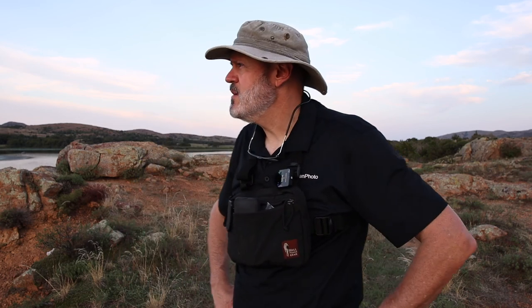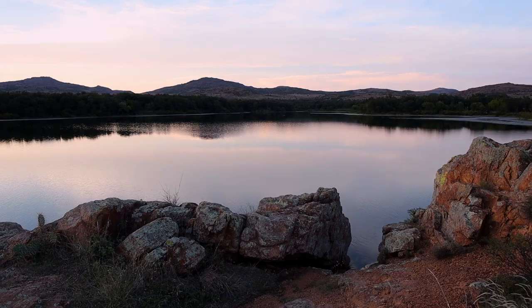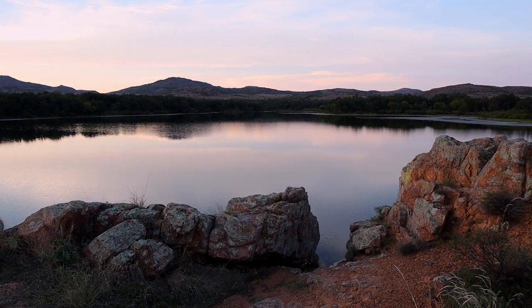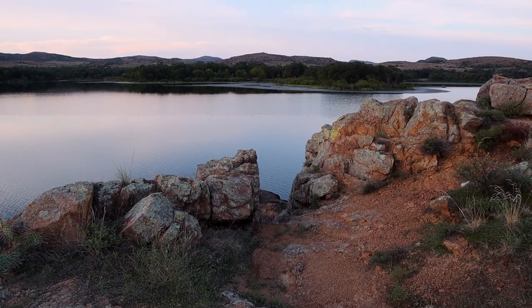Despite there being a lot of people, it's really calm and peaceful and I'm just really enjoying it. A composition is only half of the puzzle — the other half is light. You really can't have one without the other. If you've got great light but no composition, that's not a recipe for success. But if you've got a great composition and the wrong light, that's not a recipe for success either. You have to have both to really pull it off.